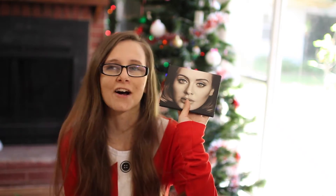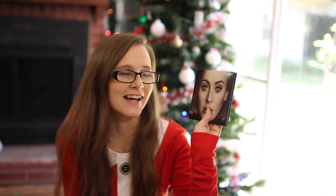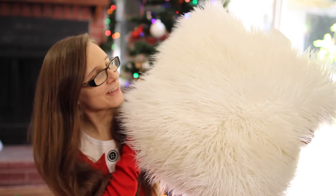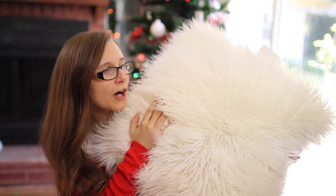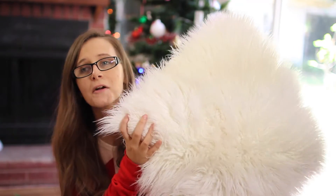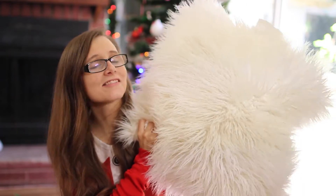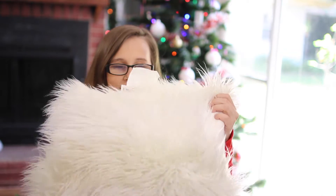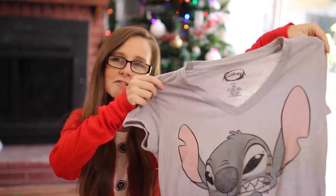He also got my sister a pink one, which is super cute. Then he got my sister the Adele CD because we've been talking about it so much — who isn't? — and wanting to listen to it, so he picked that up; he knows us so well. And lastly from him, because he is the best brother ever, he got me this adorably cute fuzzy cream-colored pillow. I have been looking so hard for one of these and they're always sold out or too expensive, but he found one where he lives and I just love it so much.